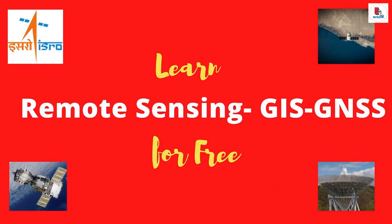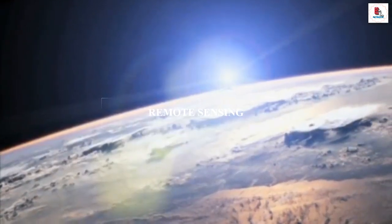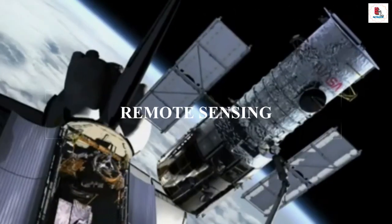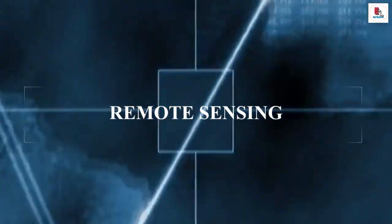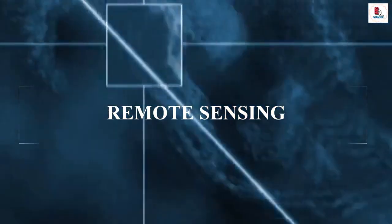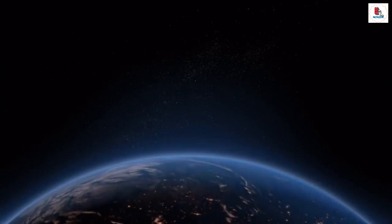I'll also tell you about a free online course on that topic. Yes, that is remote sensing. Remote sensing is the scanning of Earth by satellite or high-flying aircraft in order to obtain information about it. It is also the process of detecting and monitoring the physical characteristics of an area.